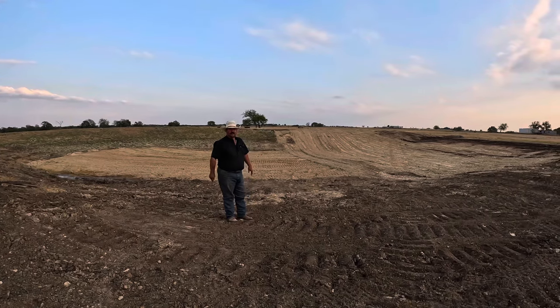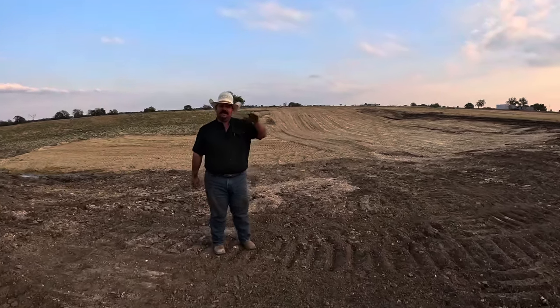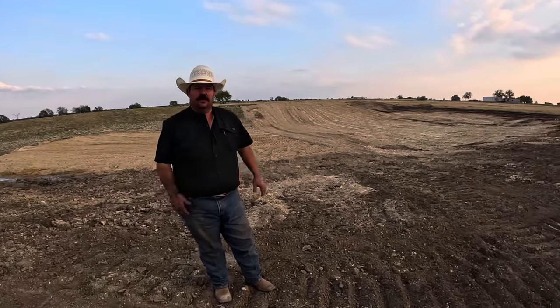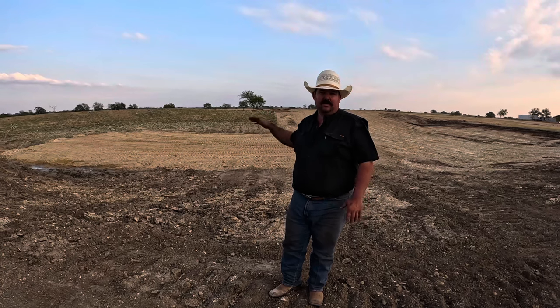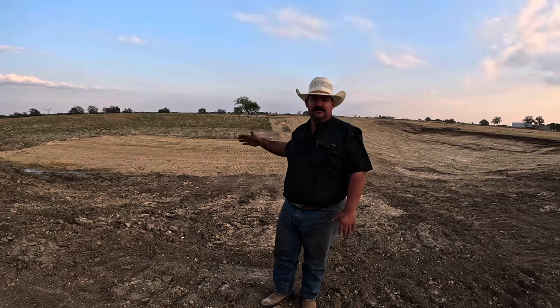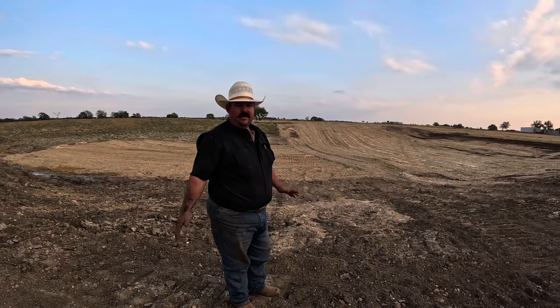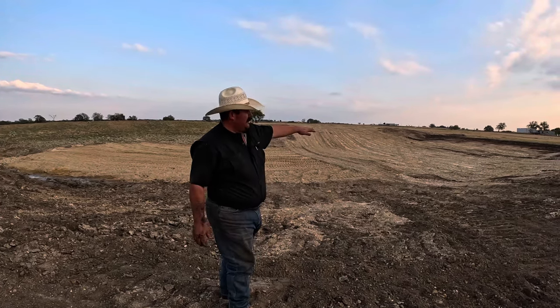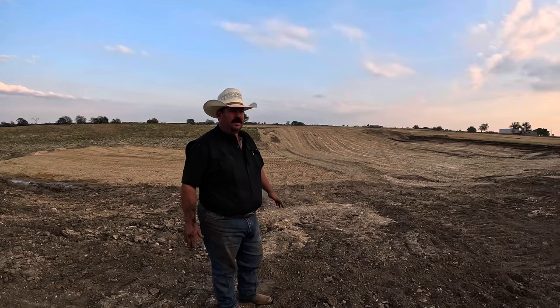We had some questions about why we didn't dig the tank deeper instead of bigger. The reason is there's a rock slab in the bottom of this tank and we don't know what's underneath it. If we break through it, there may not be any clay or caliche to pack back in there and plate the bottom to make it hold water. So I told the tank digger, let's just make it bigger instead of spending money going through the rock and having it not work.